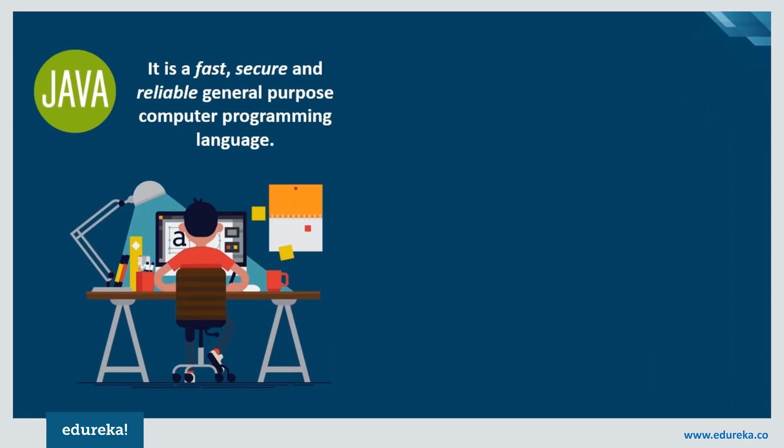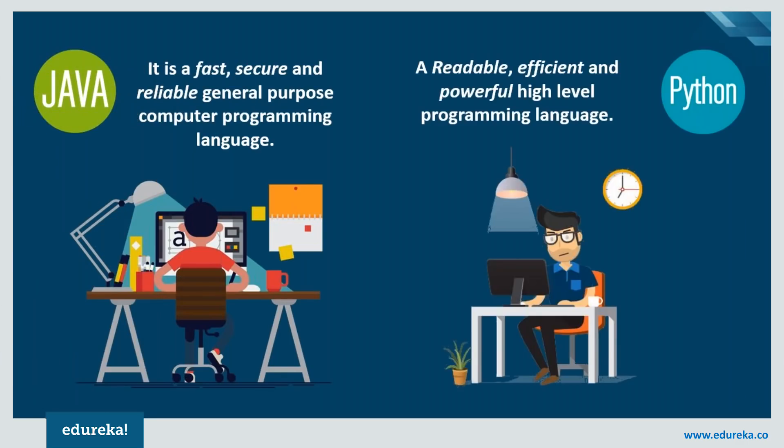Java is one of the most fundamental languages that produces software for multiple platforms, and the best thing is that it is machine independent — it can be written once and run anywhere. Python, on the other hand, is a simple, easy-to-read, high-level programming language, and programmers mostly fall in love with it because of the increased productivity it provides. Both have been the two most popular and controversial languages of the decade.